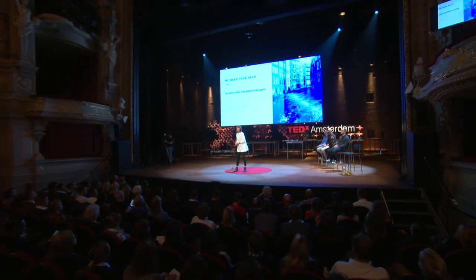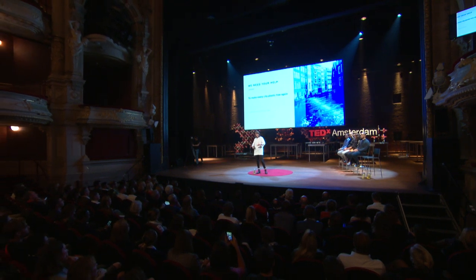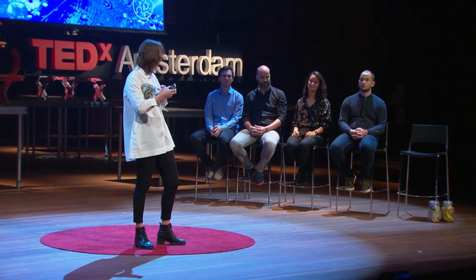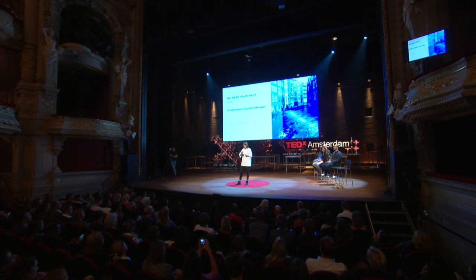And we need your help. We have some funding, but we need to get these bubble barriers in our rivers. My dream is to stand here next year and have this jar full of Amsterdam river plastic, and those jars filled with Nijmegen plastic from the Waal, and that one with the Leidse Rhein. So my question for you is: can you help us make this dream become reality?